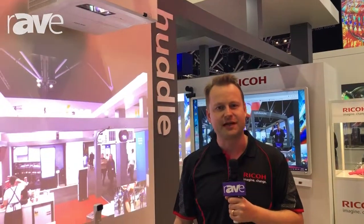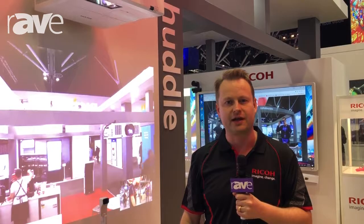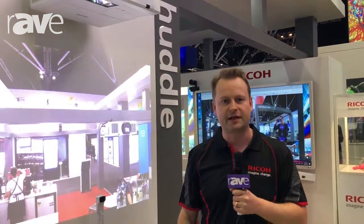Hi, my name's Todd Vandenberg. I'm the National Connect and Collaborate Manager here at Ricoh Australia. I'm at Integrate 2018 and I wanted to show you a couple of our new products that we've got released.